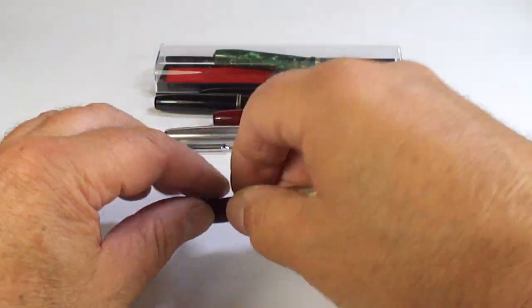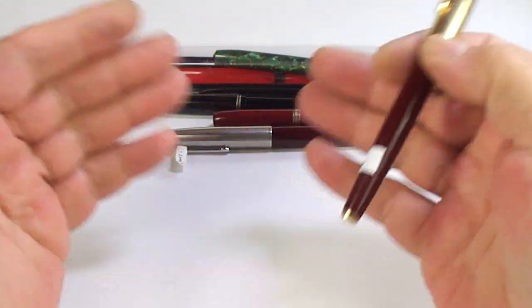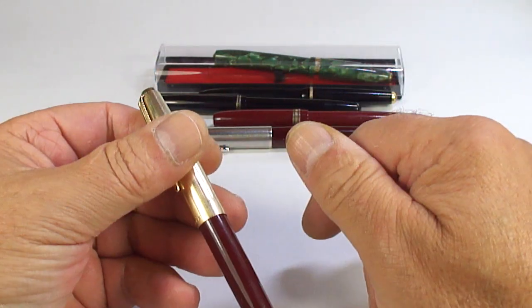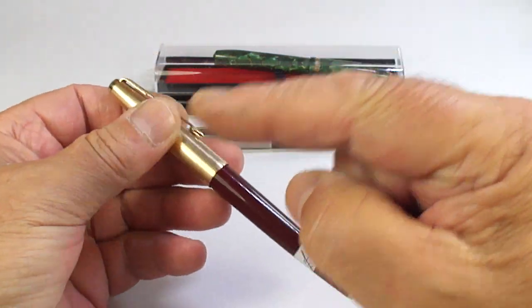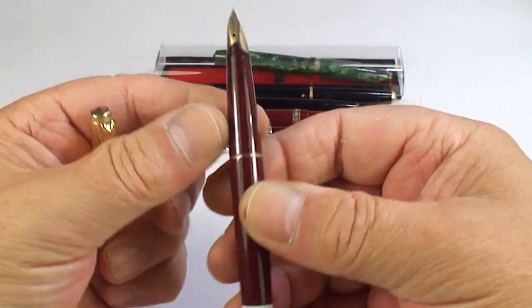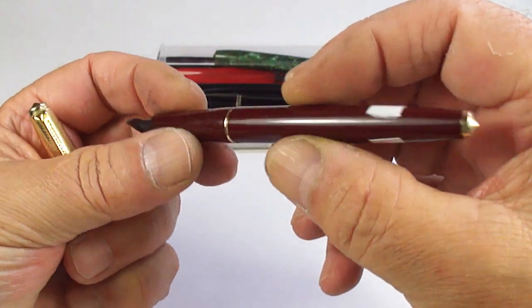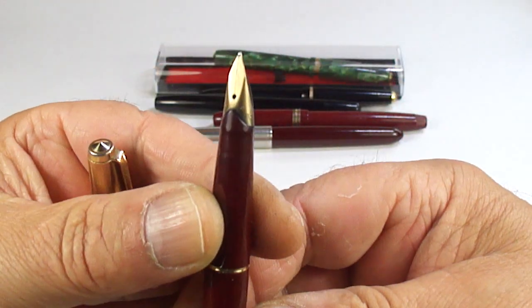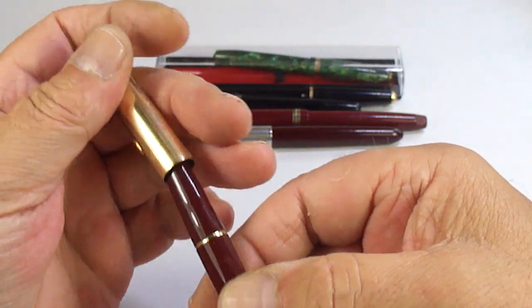A lot of these pens are available to buy - people will email me, they'll see a specific pen and say they'd like to buy it or reserve it. Now here's a nice Parker 65 pen with a lovely nib - one of my favourite little nibs, a lovely little pen.